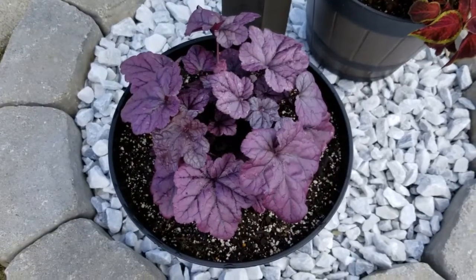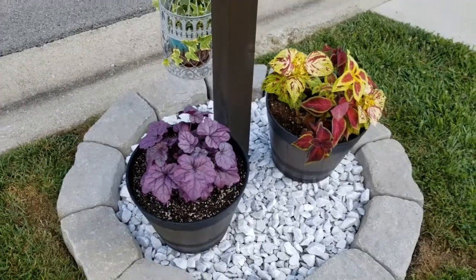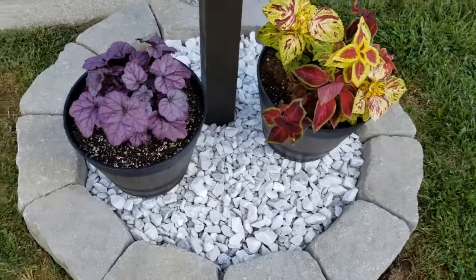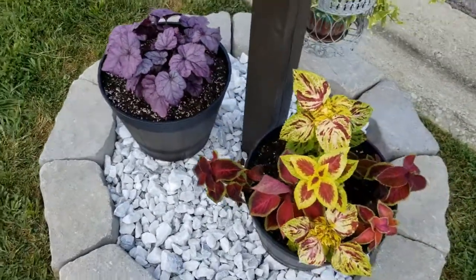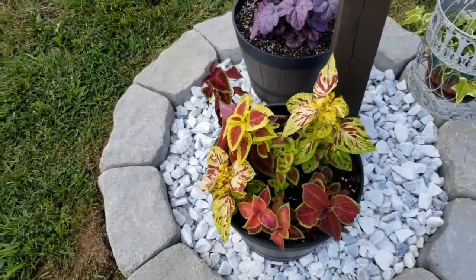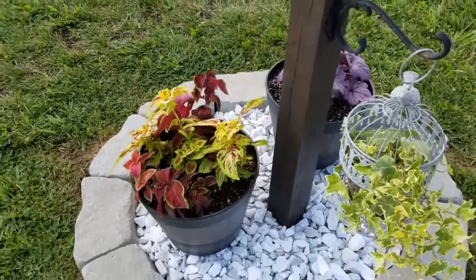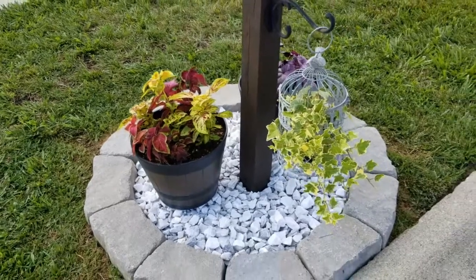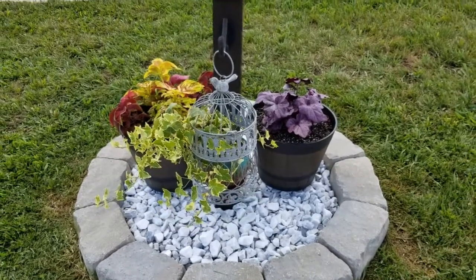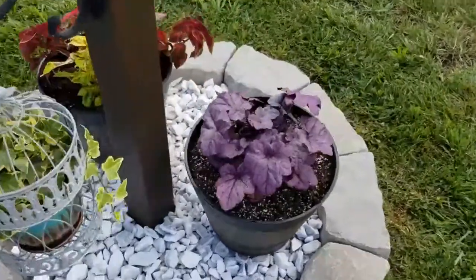Now back to these beautiful Heucheras. Here is the other Dolce Wildberry Heuchera planted in the container next to the Coleus in the matching container — loving it. All of this beautiful color. I've noticed over time that I'm really a fan of just beautiful foliage and leaf colors; I don't even have to have any flowers. I think it looks really nice in this area as a trio with the birdcage planter that I did in a past project — I'll give you an update on that in another quick video.